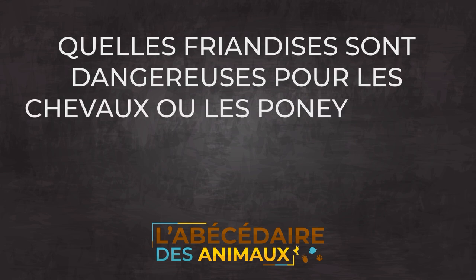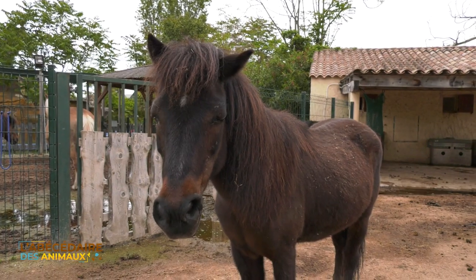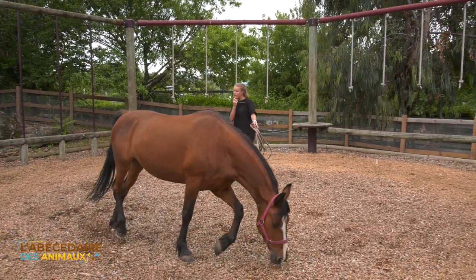Quelle friandise est dangereuse pour les chevaux ou les poneys ? Et quel est un repas équilibré pour un poney ? Je rappelle que les équidés, et donc en l'occurrence le poney, ce sont des animaux qui sont herbivores à la base. Comme tout herbivore, le poney n'a besoin initialement de manger que de l'herbe ou du foin, qui est de l'herbe séchée.